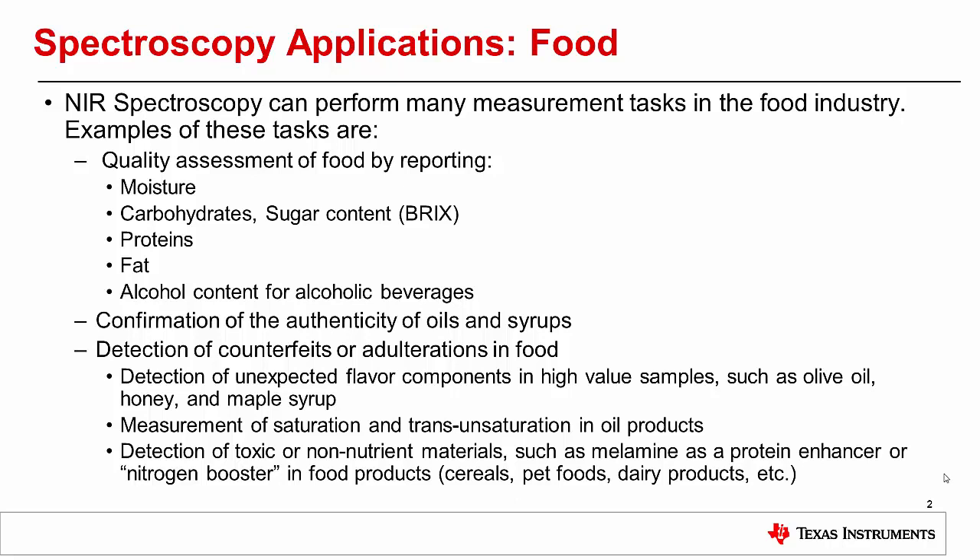Near-infrared spectroscopy can detect the presence of other harmful additives, like melamine, in cereals, pet foods, and dairy products. These additives are used to enhance the protein content by boosting the nitrogen content of the food to hide the fact that the item has been diluted.